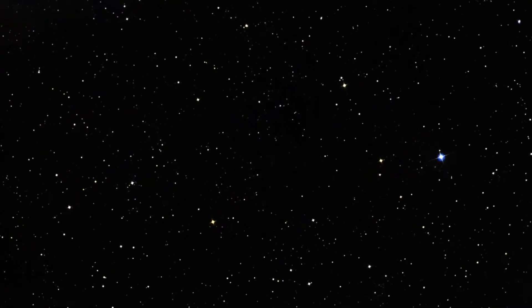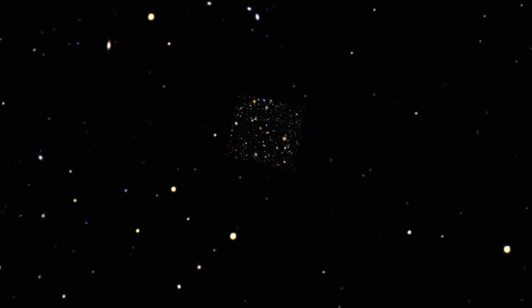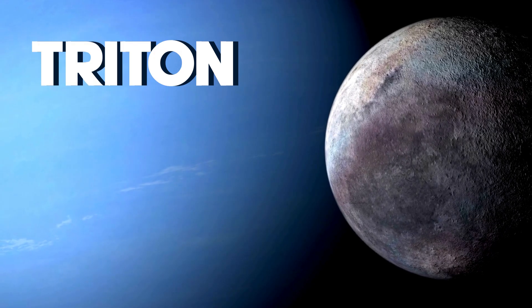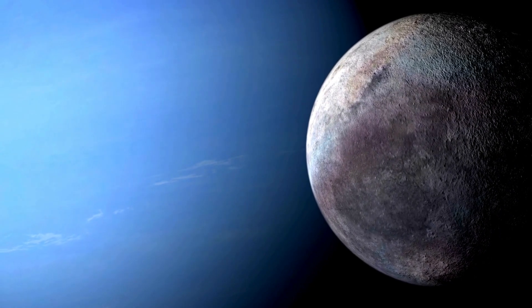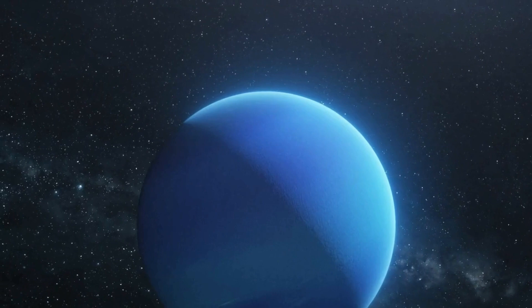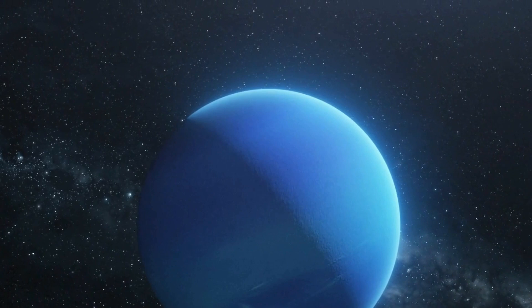Neptune boasts a system of thin, dark rings and a diverse family of moons. The most famous moon is Triton, which orbits Neptune in a retrograde motion. Triton's geological activity and potential cryovolcanism makes it a subject of intrigue for scientists.